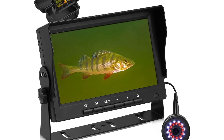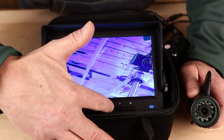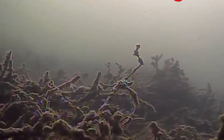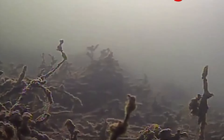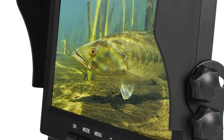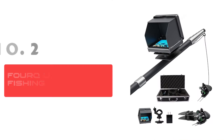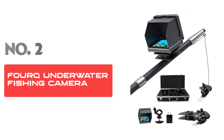Transform your fishing excursions with the seven-inch underwater fishing camera — this tool is not just about seeing what's below, but understanding and adapting to the underwater world. Dive deep into the action and make every fishing trip unforgettable with this state-of-the-art fishing aid. Number two: Fourq Underwater Fishing Camera.